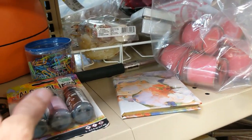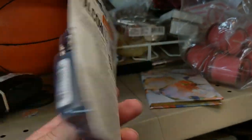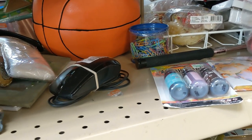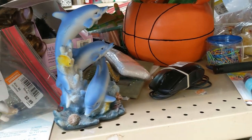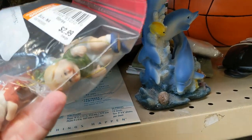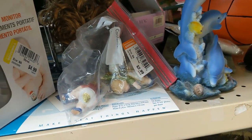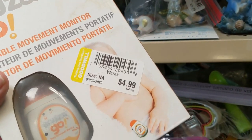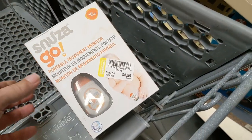I walked down the next aisle and the first thing I saw were these alcohol inks for $3.99 — a little too much since they only go for about $10, so I passed. There were some cheap dollar-store dolphins. Then I saw a bag of Christmas ornaments for $2.99, but they were really cheap so I passed. Next I saw a baby portable movement monitor for $4.99. I looked it up — going for about $30, so I kept it.